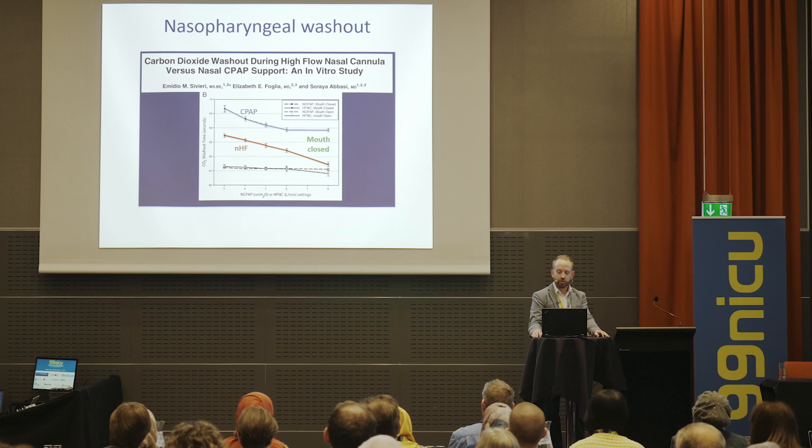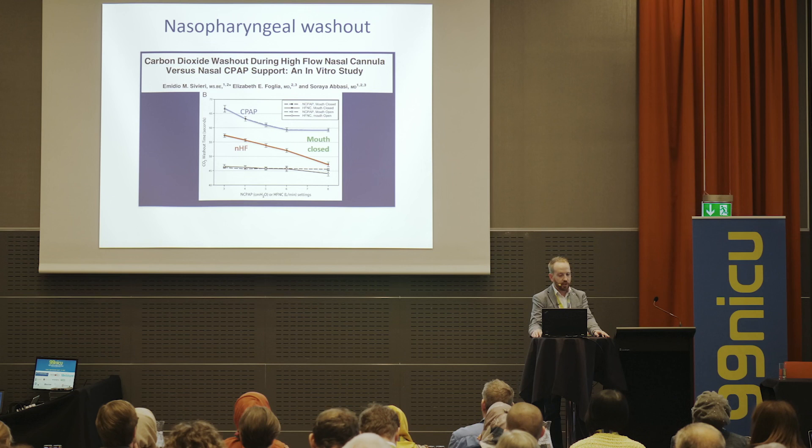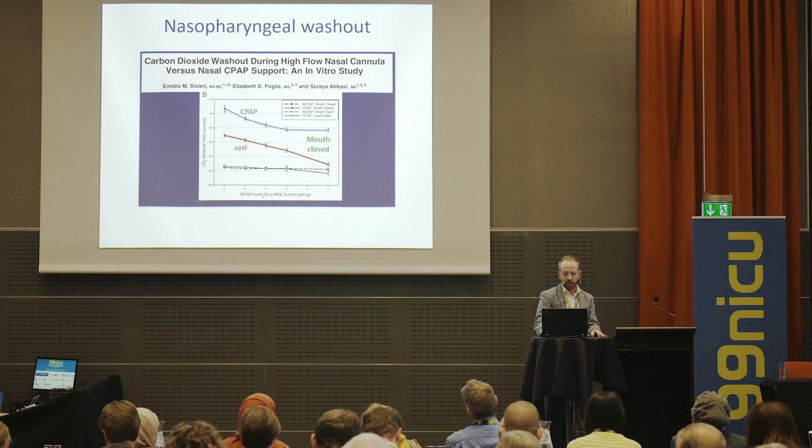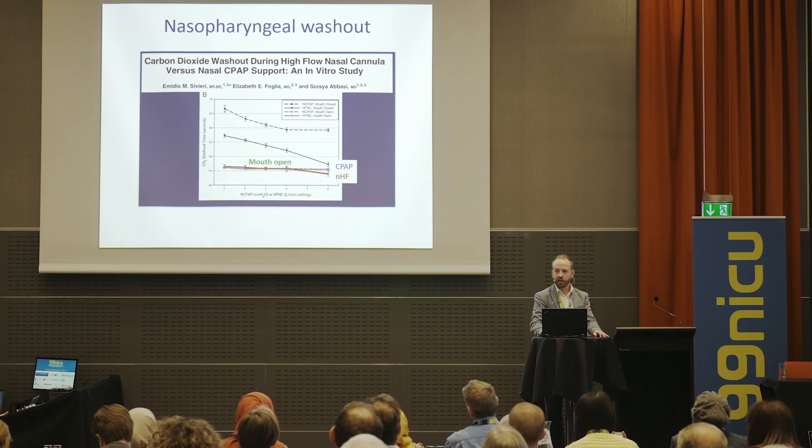The concept of nasopharyngeal washout is important when talking about high inspiratory flows of gas. This is an in vitro study from Philadelphia looking at CO2 washout from a benchtop airway model. With the mouth closed and minimal leak, high flow actually washes out CO2 better than CPAP. With the mouth open or higher leak, they're quite equivalent, although at higher flows around eight litres per minute, high flow is again very effective at washing out CO2.